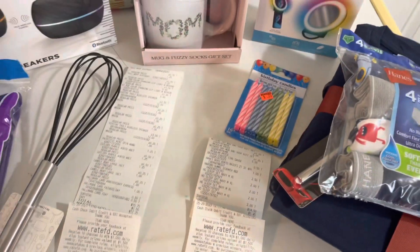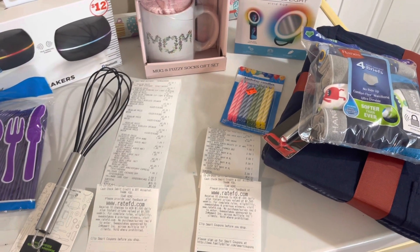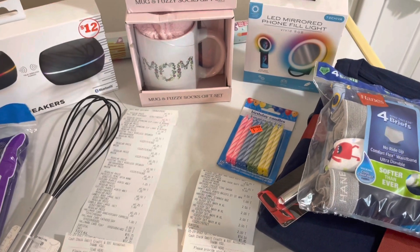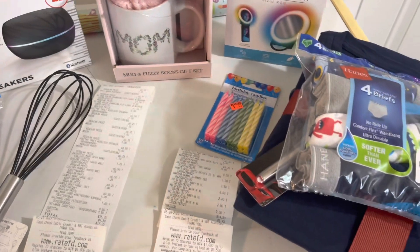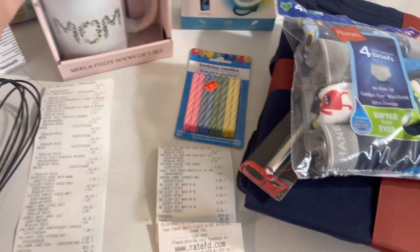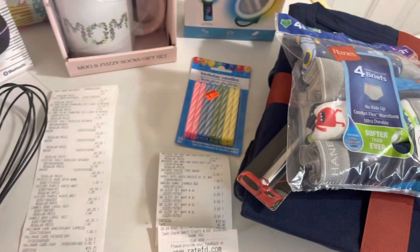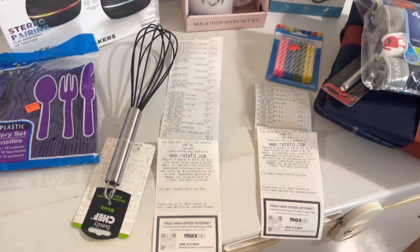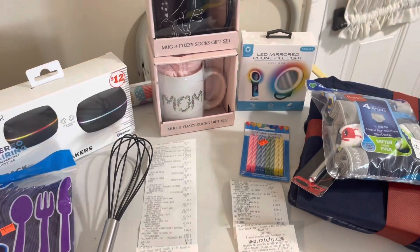Well, that's going to do it for my haul today. I hope you all had a Happy Memorial Day weekend and did lots of fun things. If I find any more good deals, I'll be sure to come back and show you. I'm also going to get out that $5 off $25 video for Family Dollar because they have some really good coupons this week — and maybe Dollar General too. Please like, comment, share, and subscribe if you're not already. I'll see y'all in the next one — happy hunting everyone!